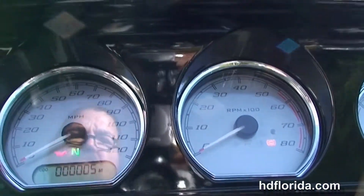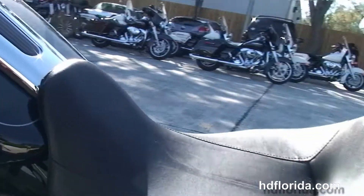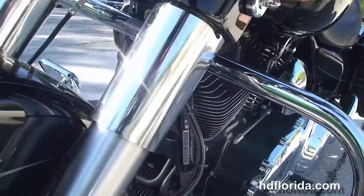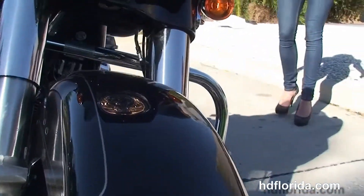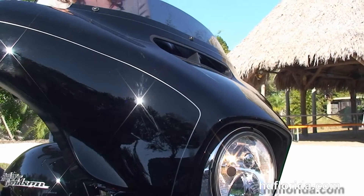Out front we've got the gloss black fairing with high visibility 4 gauges. The Boombox 6.5 GT infotainment center with the jukebox media compartment with a one touch push-to-open door and USB connector. This bike has factory reflex linked ABS, security, cruise control, it's in vivid black, has a dual LED headlamp out front and the slipstream air vent to reduce head buffering for the rider. Bree's going to crank it up for us real quick.